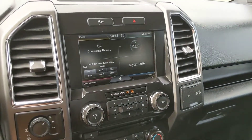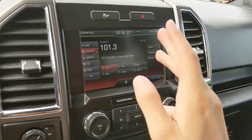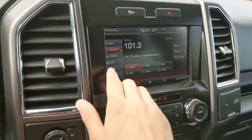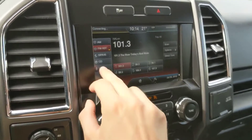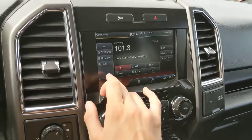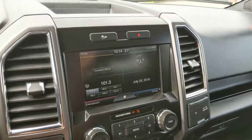Moving on to your center screen, your infotainment center, which is your entertainment and phone controls and whatever other information you want to find there. Which includes radio, Sirius, CD, USB, Bluetooth, SD, and auxiliary. So tons of options for whatever you want to listen to, however you want to listen to it.